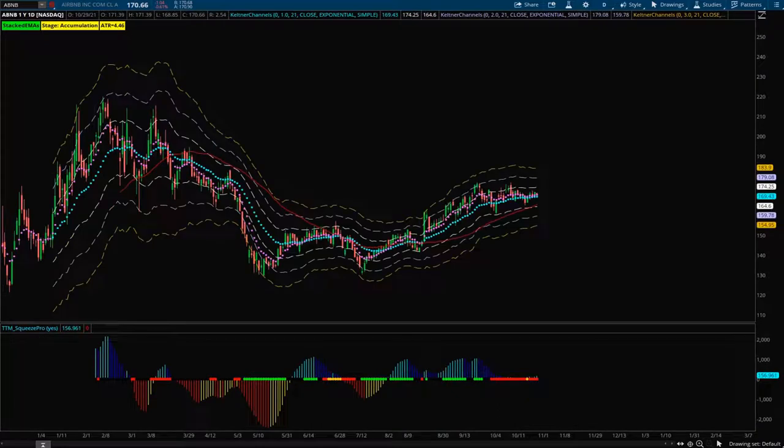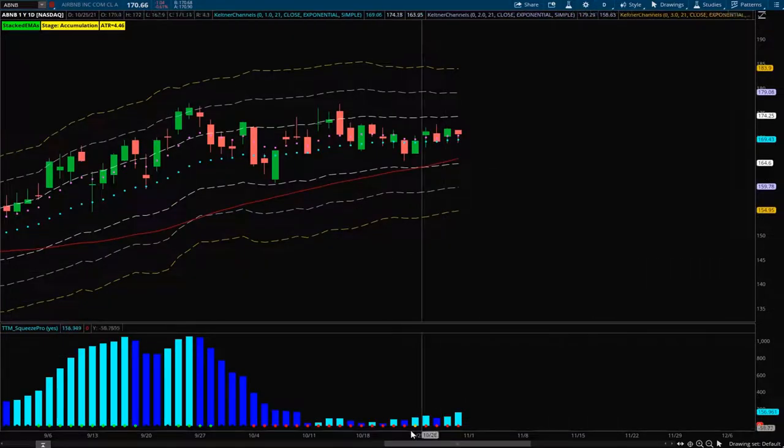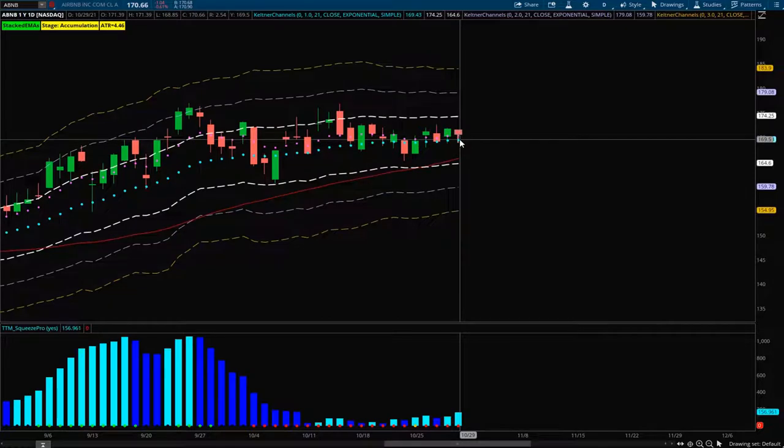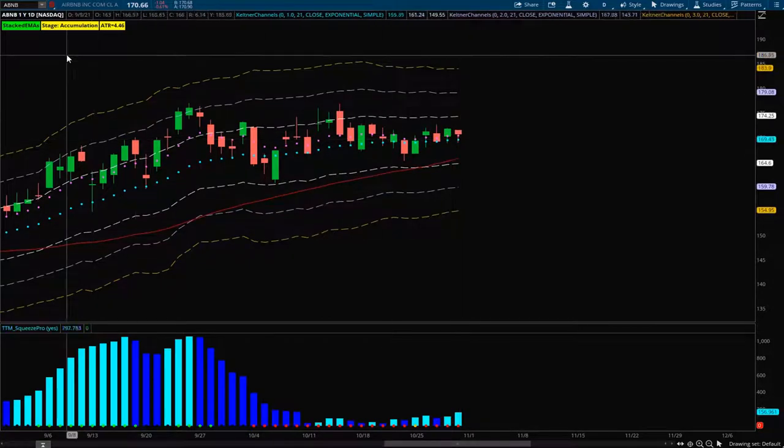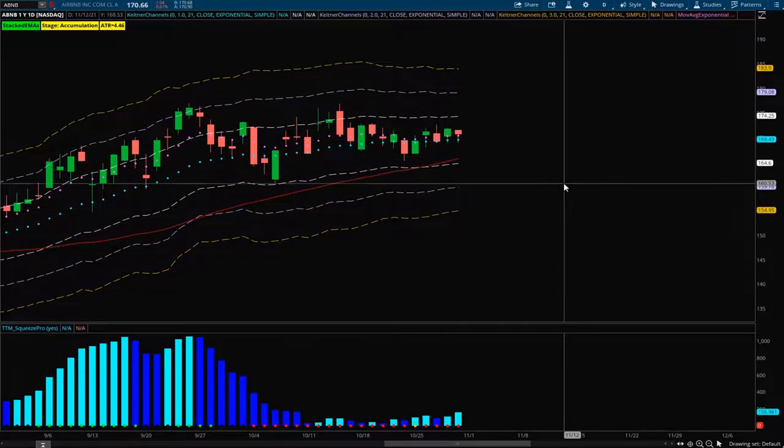The first play is Airbnb. We have a great daily squeeze setting up with two light blue bars, which means good bullish momentum, and we're sitting right around the 21 and 8 EMA. This is an ideal buy zone between those two levels. If we can get a pullback to about 169.50, I will definitely be taking an entry at those levels. We also have our stacked DMAs and everything about its structure is bullish. This one looks solid to the upside.